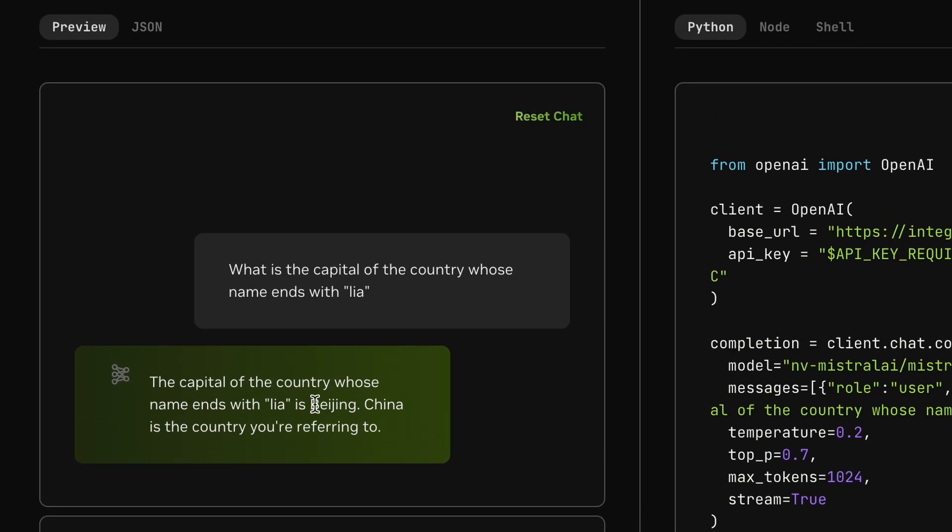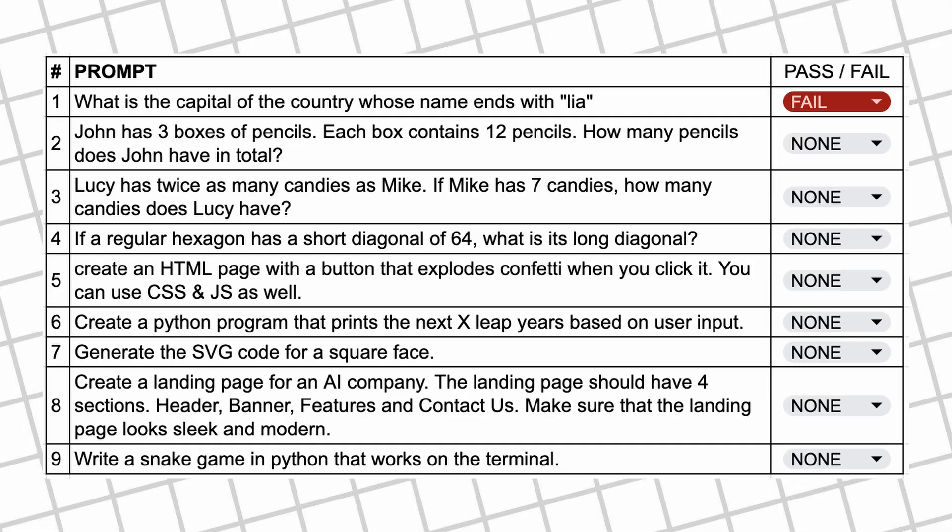Here's the answer from it, and as you can see it's incorrect — so let's mark it as a fail.